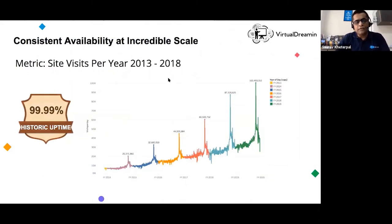One site built on B2C commerce had about 7 million site visits in 2014, growing to over 100 million by 2018. Throughout that journey it maintained a historic uptime of 99.99% SLA. When you build any website, these are the metrics you want to see — you do not want the site going down or experiencing performance issues, especially in ecommerce where people expect to place orders within seconds.